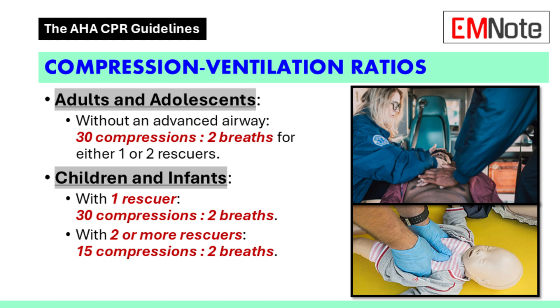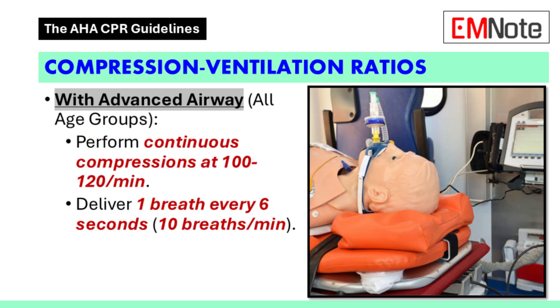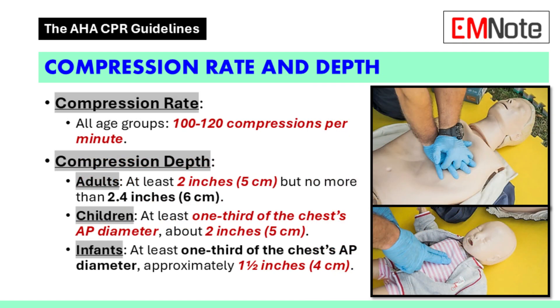So that faster pace makes CPR more efficient when you have a team. What about situations where an advanced airway is involved? If there's an advanced airway in place, we switch gears: we do continuous compressions at a rate of 100 to 120 per minute, and we give one breath every 6 seconds. The advanced airway changes things quite a bit.